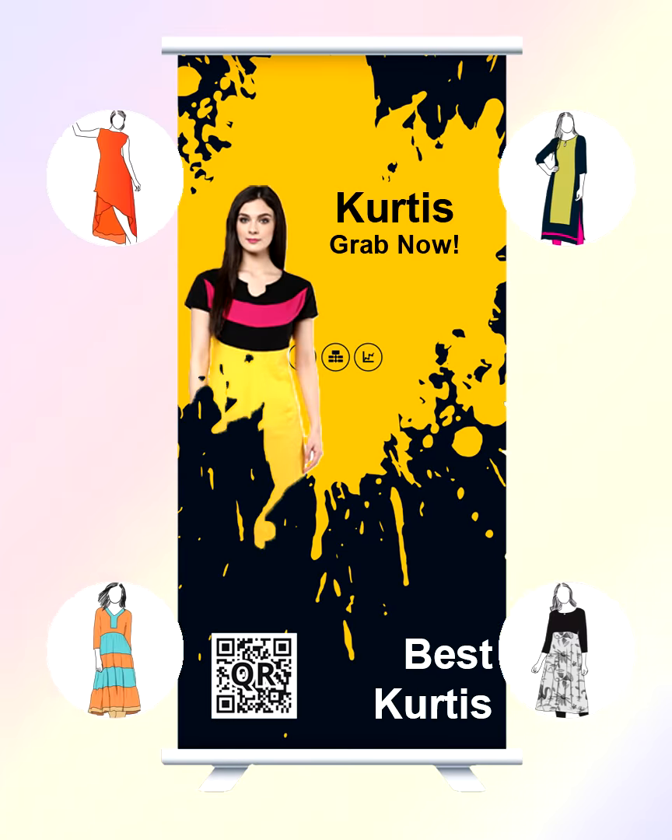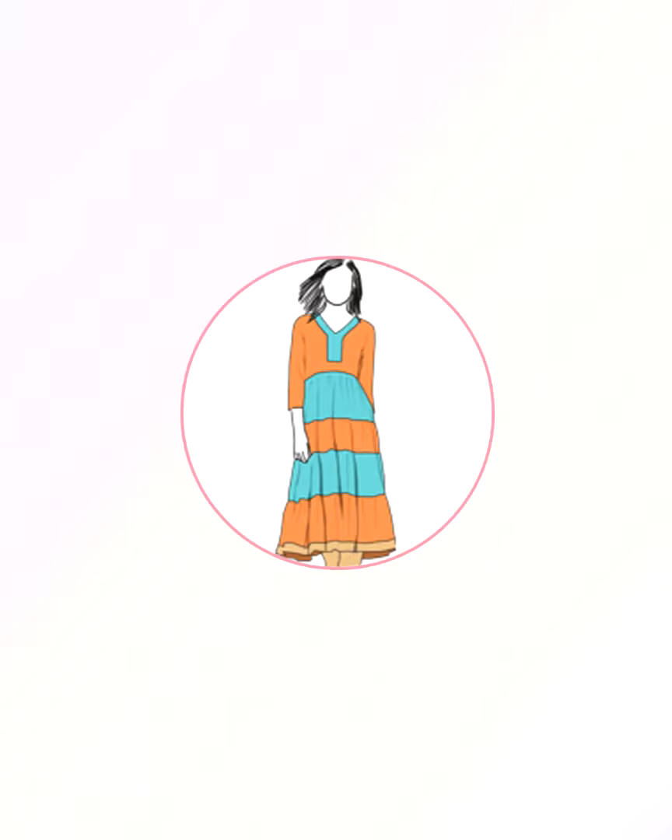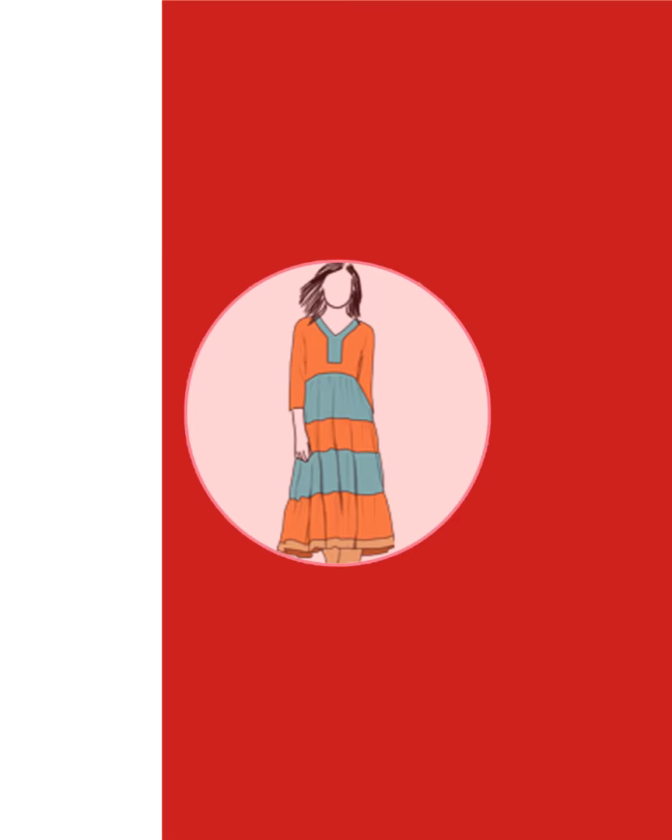We all like to promote our business by putting images of a product or store and inform the new arrivals by sharing it on WhatsApp and posting it on social media. But we often get stuck to find attractive images and creatives to post.